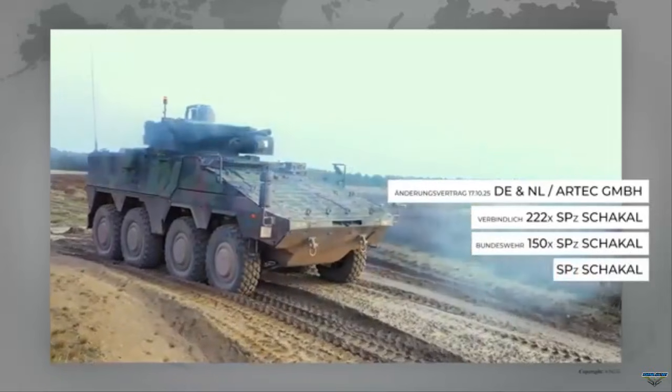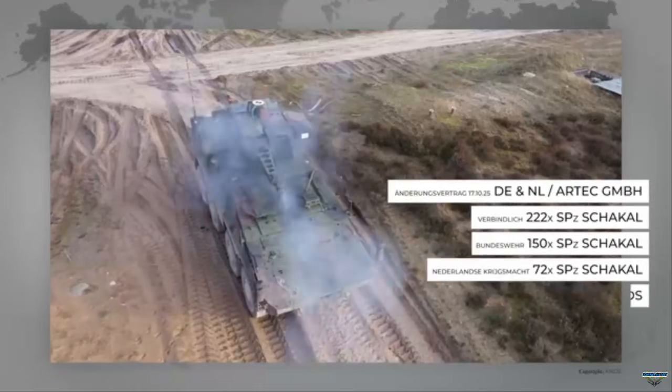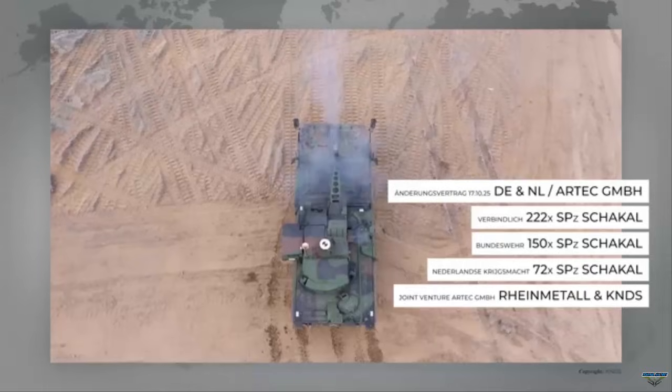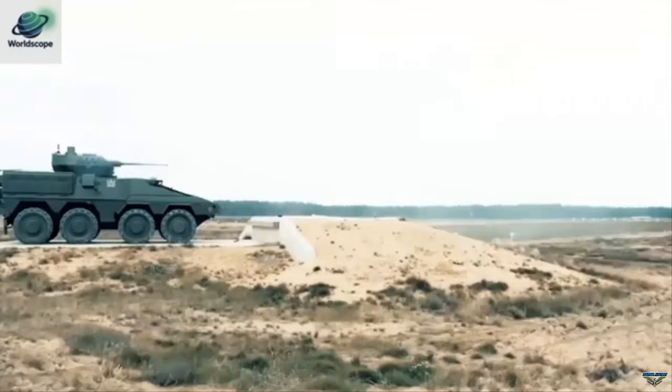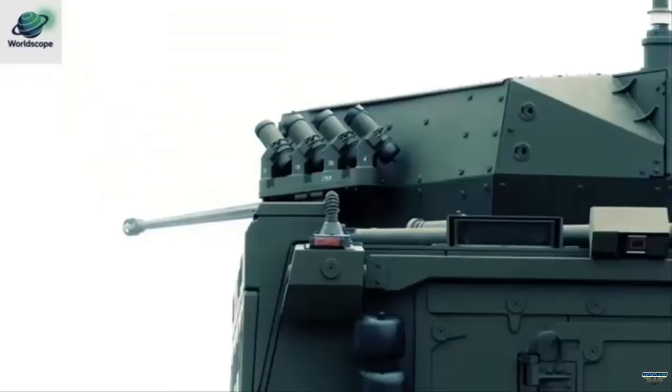While Germany has requested 148 Boxers with RCT-30 turrets, the Netherlands announced on September 17, 2024 that it had ordered 72 Boxer RCT-30s with an option for 48 more. Ukraine, on the other hand, procured nine Boxers with RCT-30 turrets — designated the ITO-30 FDC — to protect artillery units from drones.